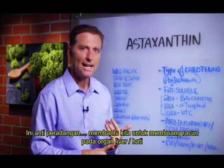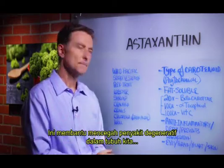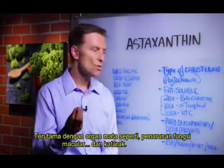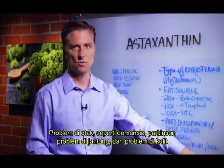It's an anti-inflammatory. It helps you detoxify the liver. It prevents degeneration — chronic degeneration in the body — especially with the eyes like macular degeneration, cataracts, brain issues like dementia, Parkinson's, heart issues, and skin issues.